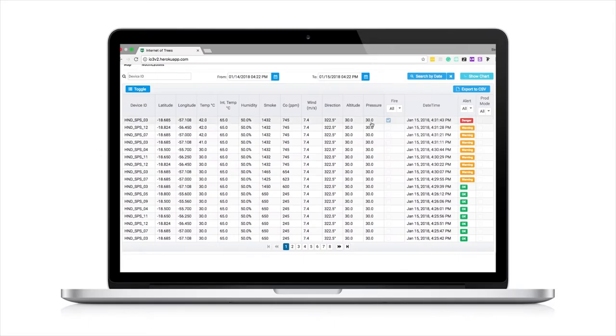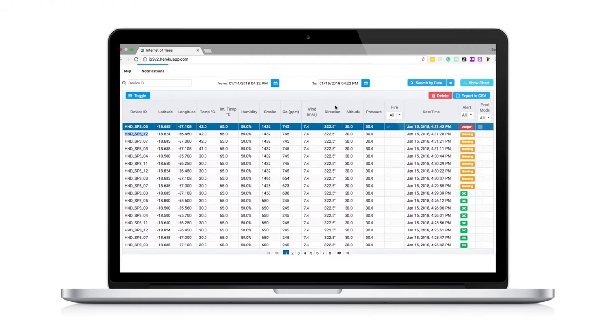Key stakeholders can also use our dashboard to check on the status of each module and get a historical view of their forest health in order to make better decisions in the future.